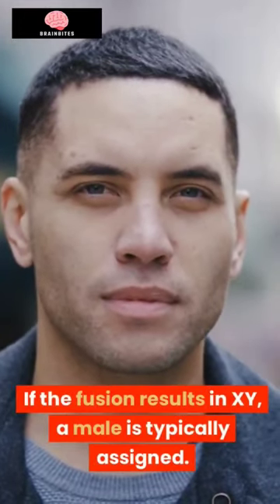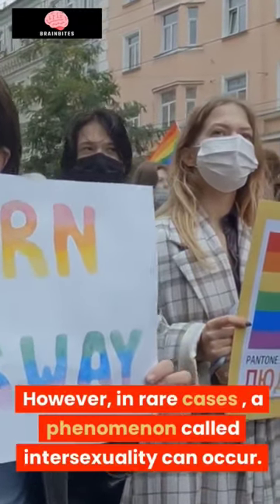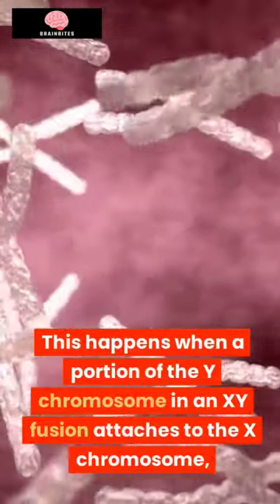If the fusion results in XY, a male is typically assigned. However, in rare cases, a phenomenon called intersexuality can occur. This happens when a portion of the Y chromosome in an XY fusion attaches